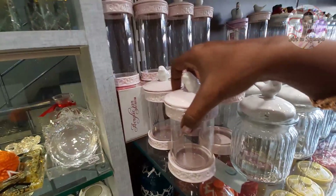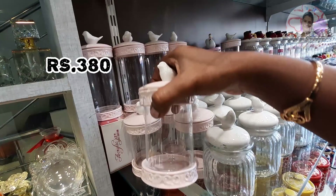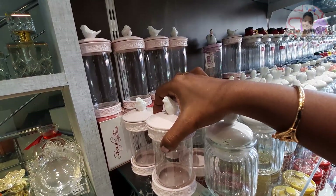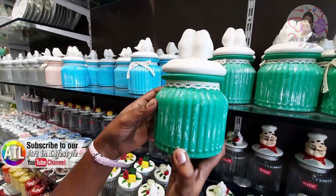This is a pink color jar. This is a chef jar. This is a paint finish — three colors — and this is a different size.